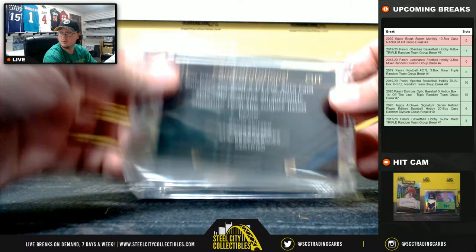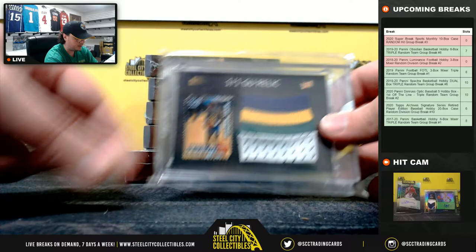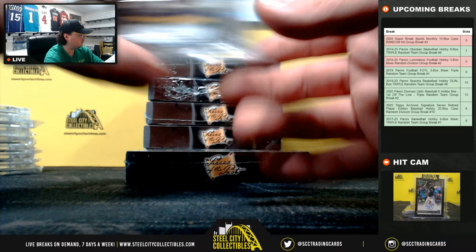Next cut signature here: Kevin Seitzer. And our next relic is Karl Malone, and that is a game-used jersey from 1995-96.